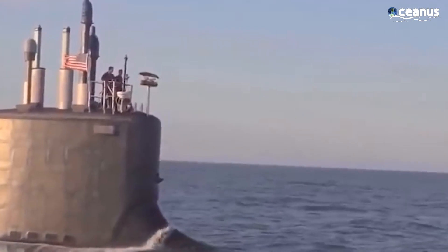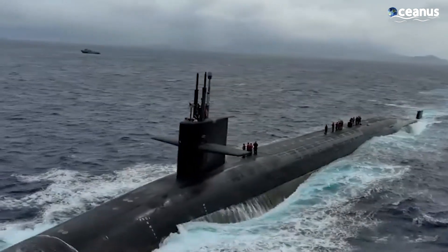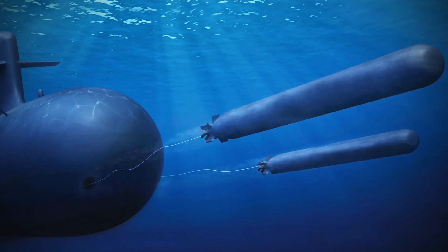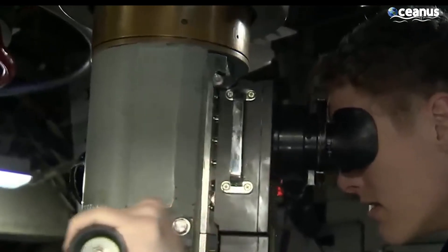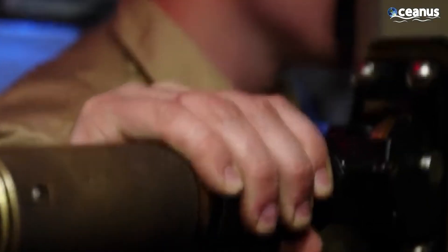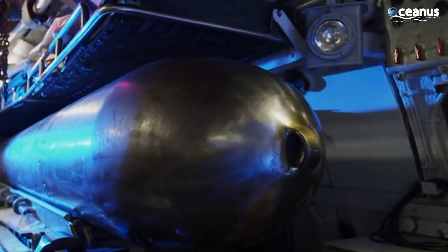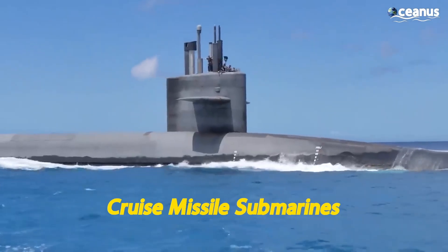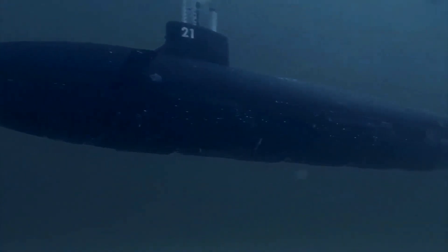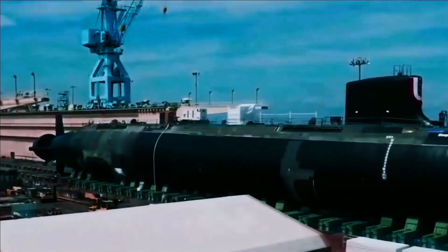The United States Navy has not one, not two, but three types of submarines. First up, we've got the ballistic missile submarines, the heavyweights of the aquatic world. Their main gig is to transport and deploy submarine-launched ballistic missiles, or SLBMs, many of which are nuclear-armed. Next in the lineup, we've got the attack submarines, the underwater mischief makers. These bad boys have a whole arsenal of tricks up their sleeve, from sinking ships and subs to launching cruise missiles. Last but not least, we have the cruise missile submarines. They perform many of the same missions as attack submarines, but with a focus on carrying and launching larger quantities of cruise missiles.